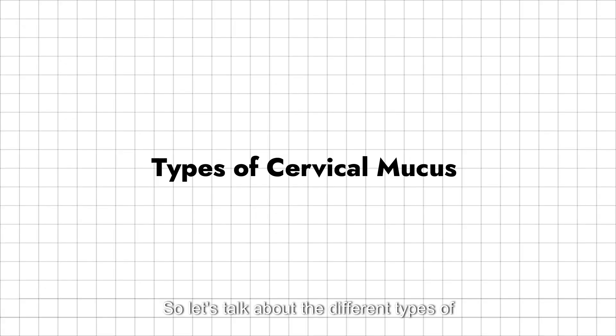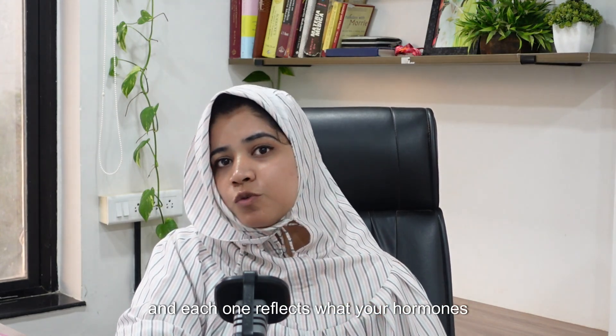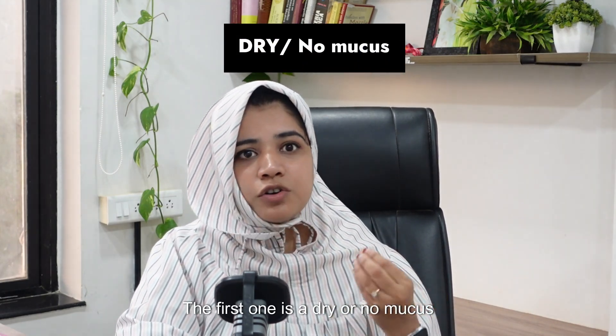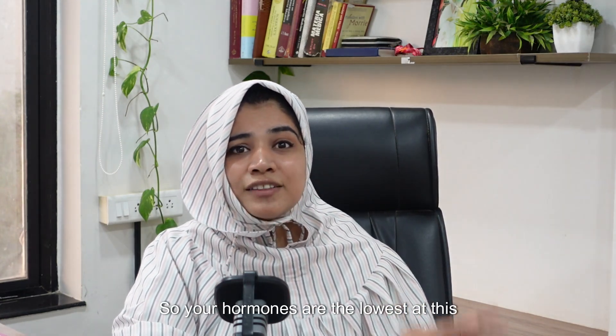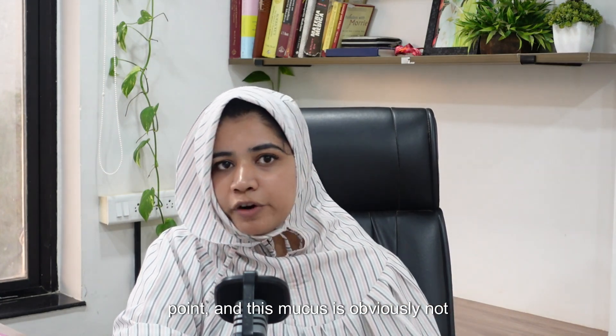So, let's break it down. Let's talk about the different types of cervical mucus. There are four main types of cervical mucus and each one reflects what your hormones are doing at that stage. The first one is a dry or no mucus situation, and this is something we usually observe just after your period is over. Your hormones are the lowest at this point, and this mucus is obviously not fertile.